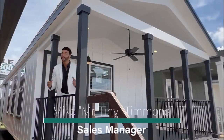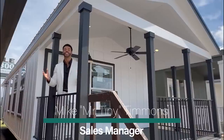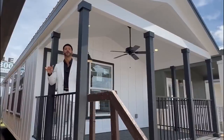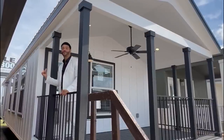How's it going everybody? This is Mike, Mr. Tiny Timmons, and I'm back again with a new episode of Single Section Sunday, where on Sundays I showcase a particular single section home that we have available right here at Recreational Resort Cottages. This Sunday, I'm bringing to you the Guadalupe.